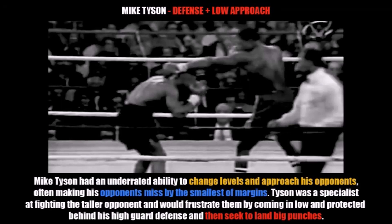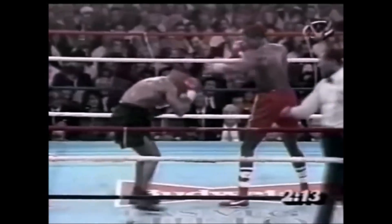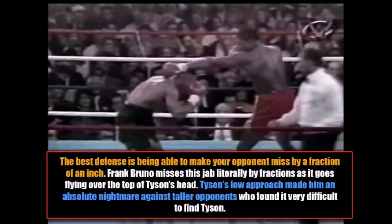Tyson had an underrated ability to change levels and approach his opponents, often making them miss by the smallest of margins. Mike Tyson was a specialist at fighting the taller opponent, and would often frustrate them by coming in very low and staying behind his high guard defense, before seeking to land big punches which would tip the balance of the fight. As you can see, the best defense is really being able to make your opponent miss by just a fraction of an inch — here, Frank Bruno literally misses this jab by a fraction as it flies over the top of Tyson's head.